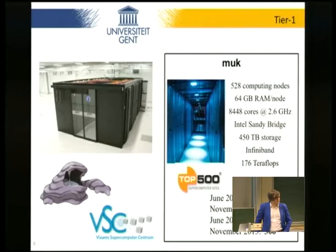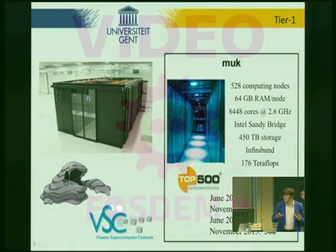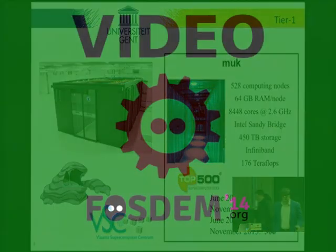One last question: is it completely CPU cluster or do you have accelerators like GPUs? In Ghent we don't have GPUs, but in Leuven they have GPUs. That's the idea of the formation — to diversify. Leuven takes care of GPUs; we're more into compute and big data, that's our mission statement. Leuven specializes in GPUs. Sorry, we have to wrap it up now — thanks.